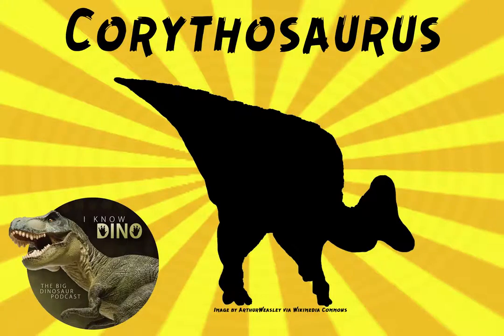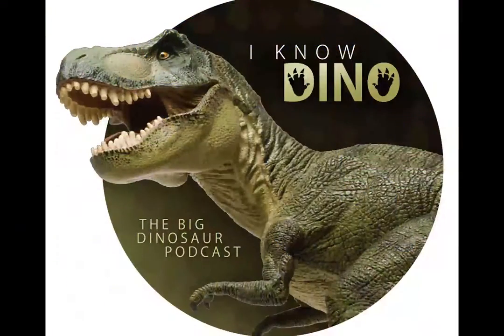And now for our dinosaur of the day, Corythosaurus, which was requested from Brenna via Facebook, so thanks, Brenna. Corythosaurus is a hadrosaur, or duck-billed dinosaur, that lived in the Cretaceous in North America. Fossils have been found only in southern Alberta, Canada, so Corythosaurus may have only lived in one small area. Its name means helmet lizard.